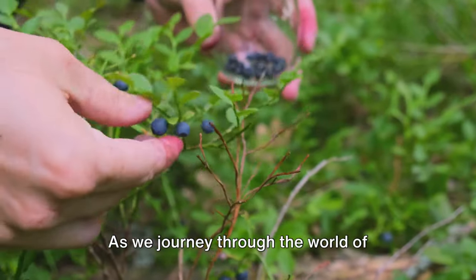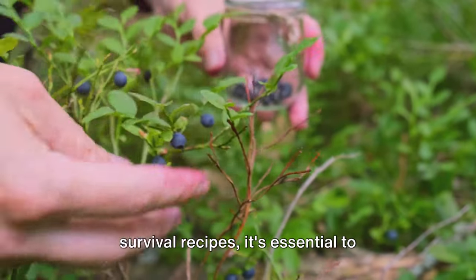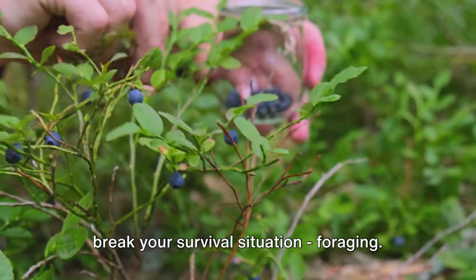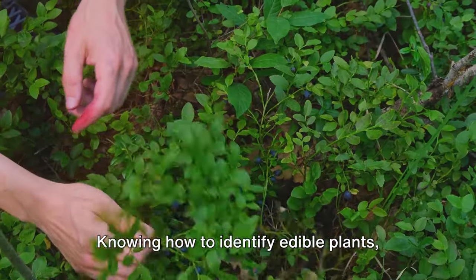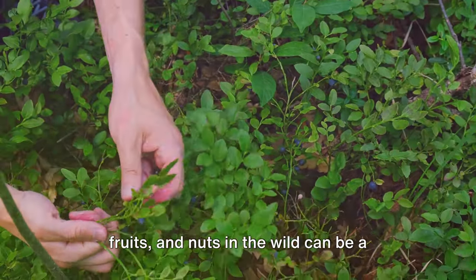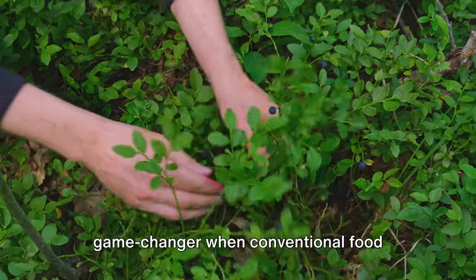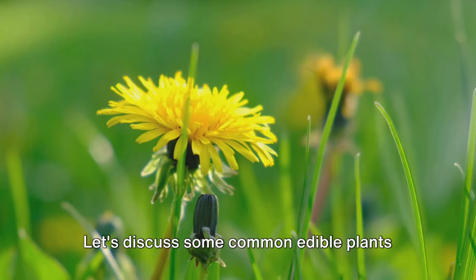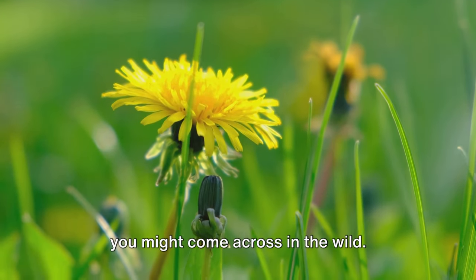As we journey through the world of survival recipes, it's essential to discuss the skill that can truly make or break your survival situation: foraging. Knowing how to identify edible plants, fruits, and nuts in the wild can be a game-changer when conventional food sources are scarce in a disaster scenario. Let's discuss some common edible plants you might come across in the wild.